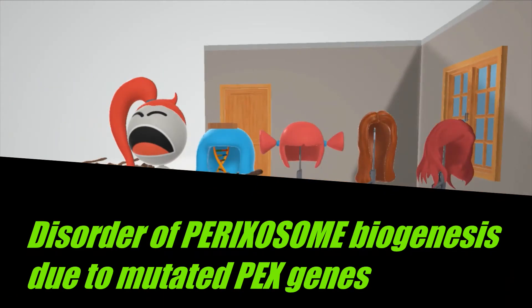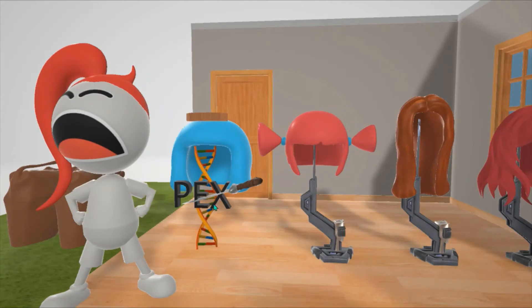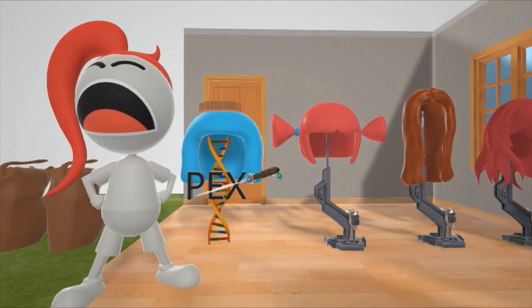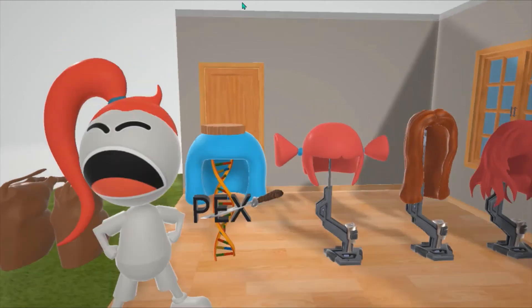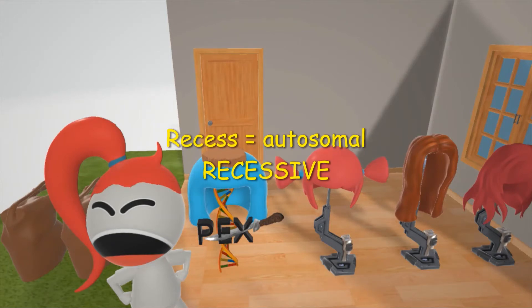Specifically, there's a disorder of peroxisomal biogenesis due to mutated PEX genes, represented by this wig stand with the letters PEX on it and a knife going through it — to help us remember the mutated PEX genes. There's also Reese's chocolate on top of the wig to help us remember the autosomal recessive inheritance, as Reese's shows up in our autosomal recessive videos.